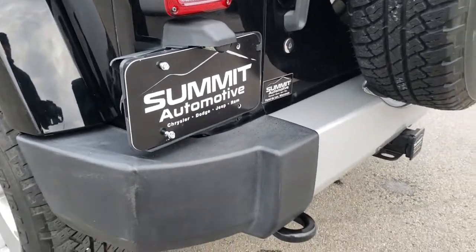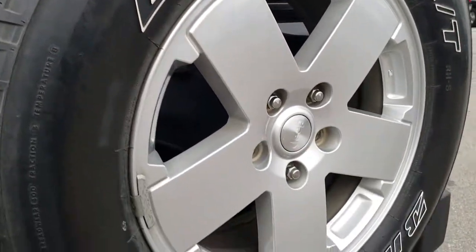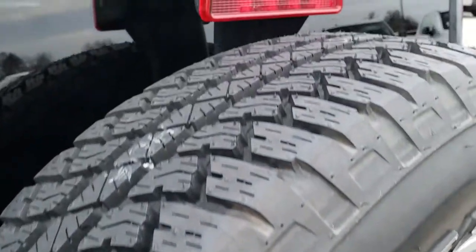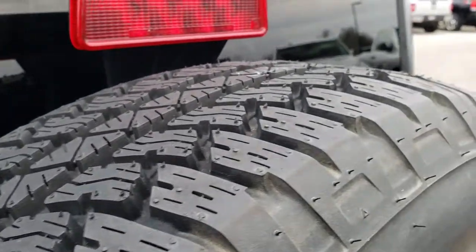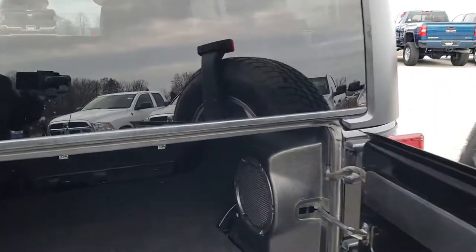The rear bumper is in nice shape. It has a matching full-size spare tire, and that is a brand new tire. You can see what a brand new tire looks like as far as tread — compare that to the ones on it. They are about half tread.